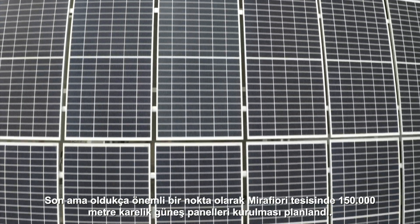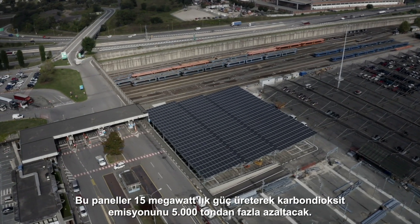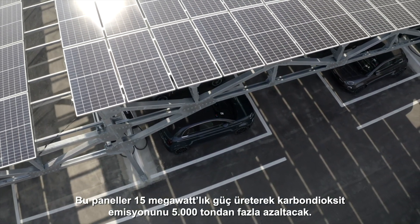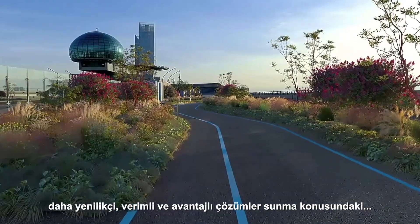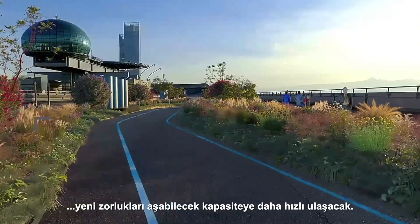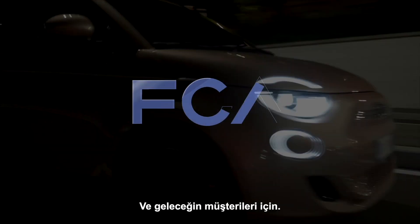Last but not least, 150,000 square meters of solar panels are due to be installed at the Mirafiori plant to produce 15 megawatts of power and contribute to reducing carbon dioxide emissions by over 5,000 tons. These are new steps towards electrification — steps whereby FCA can immediately measure up to the new challenges of offering more innovative, effective and advantageous solutions for the planet, for cities and for the customers of the future.